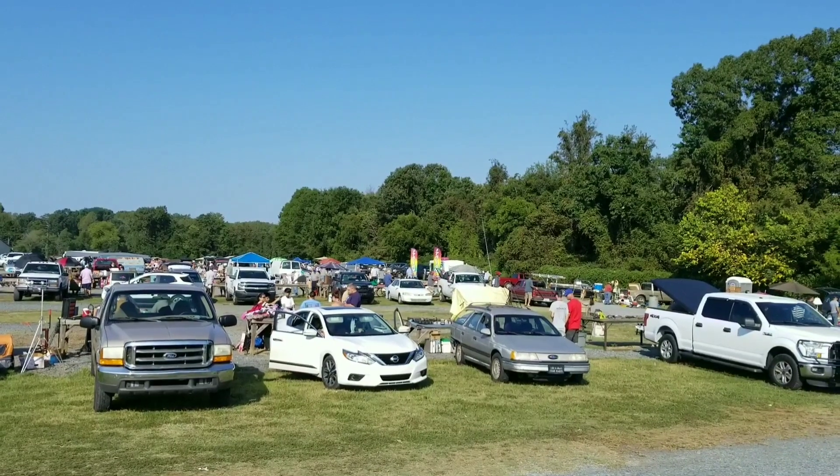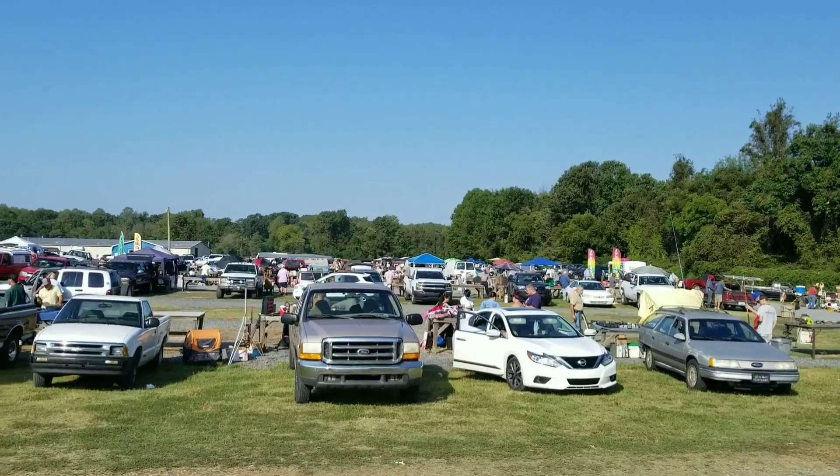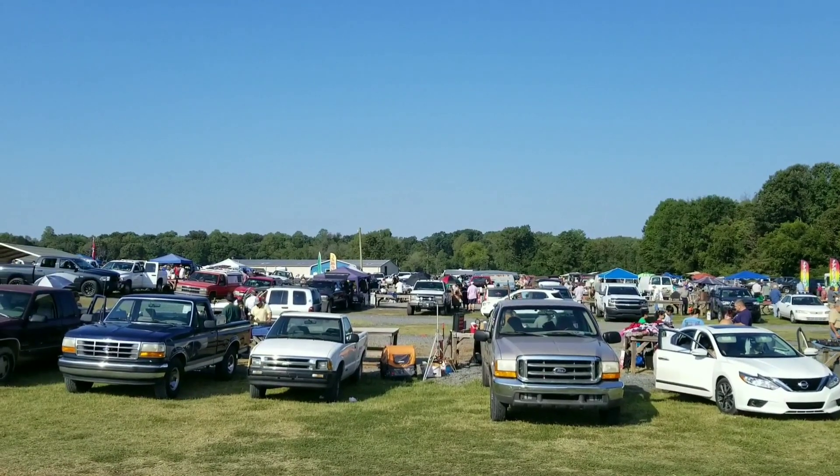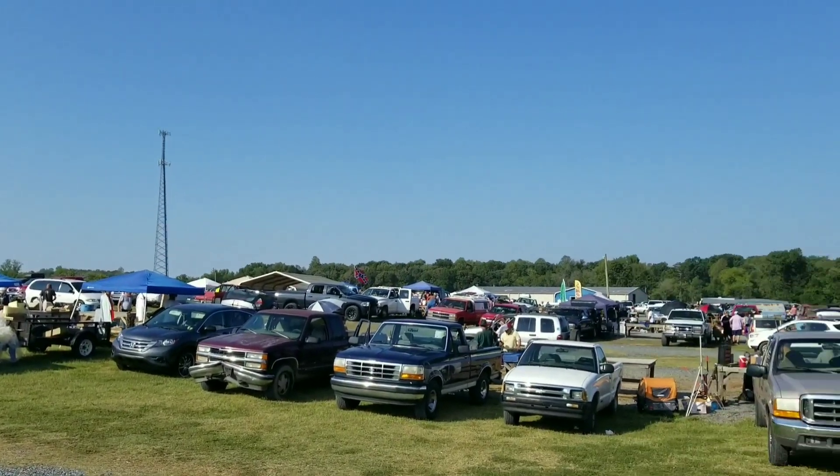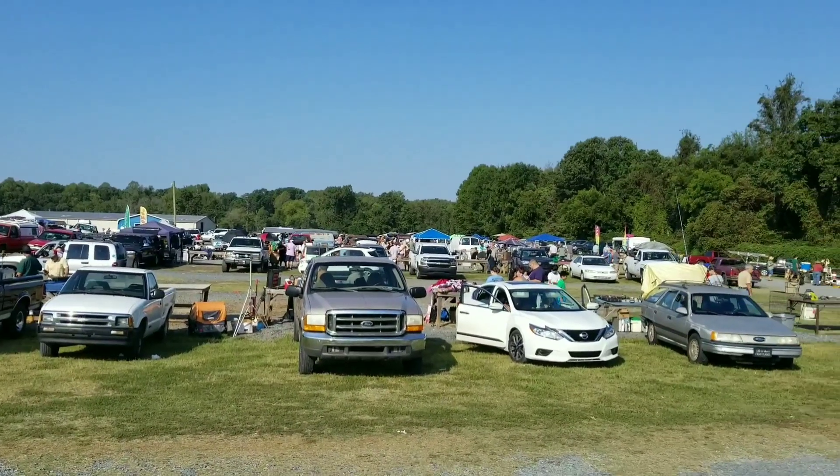This is my favorite flea market in the area. There's a lot more people you can't see but down there we'll get to it. Really cool place. I'm getting ready to start walking around. Got a Red Bull. See what kind of treasures we can find today.